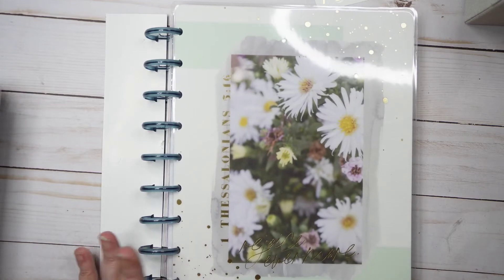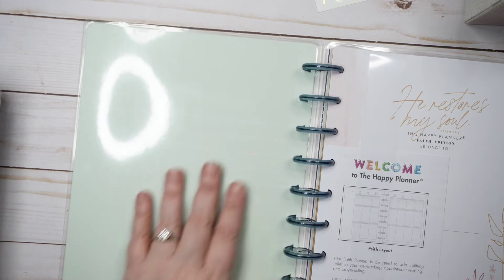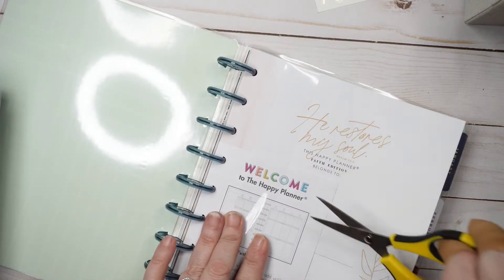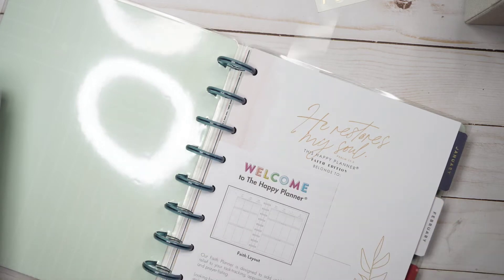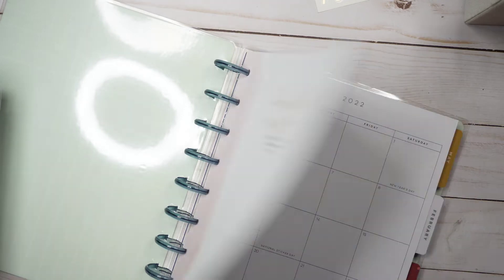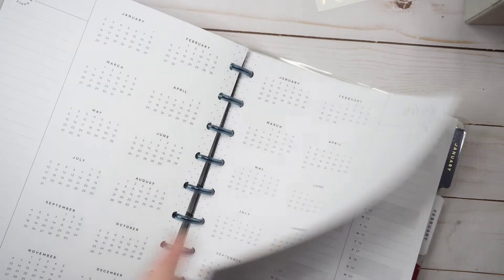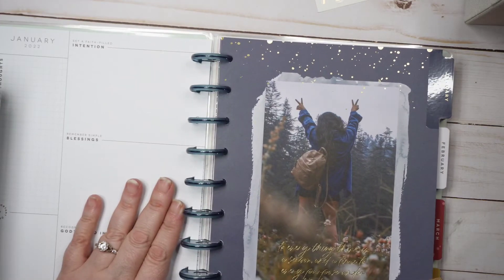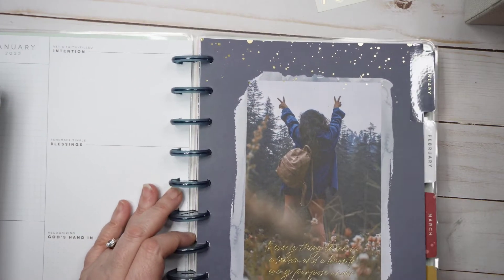It says 'Rejoice Evermore,' which is First Thessalonians 5:16, on the front. The inside is just this minty green cover with lines. This is not a new planner so we're not going to flip through it extensively, but it was on clearance and we know I love clearance. The back of the cover is pretty—there's a person but it's the back of the person, so it's okay.